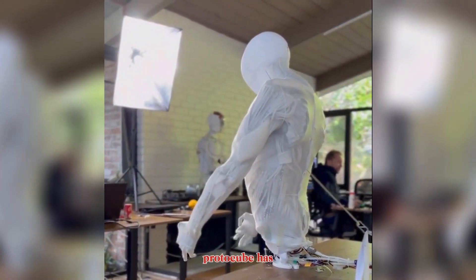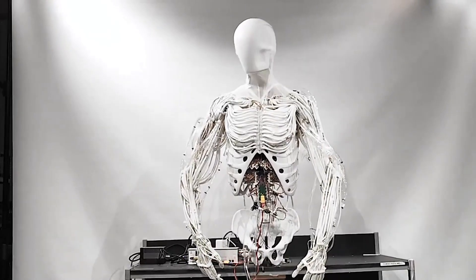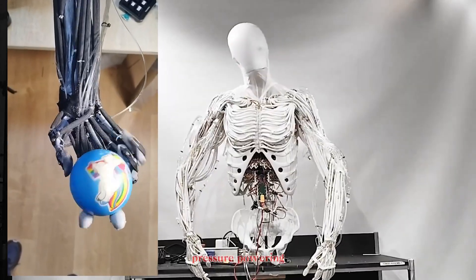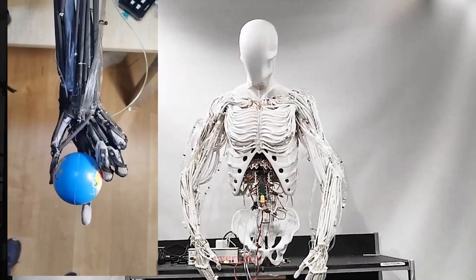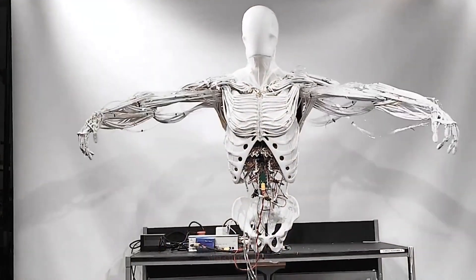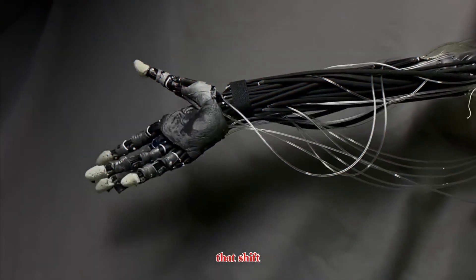At its core, Protoclone has what engineers call a synthetic heart — a 500-watt electric pump. It pushes hydraulic fluid through the body at high pressure, powering every contraction, every flex, every shrug. Current prototypes rely on pneumatics, but future versions are expected to transition to hydraulics. That shift will make Protoclone stronger, more efficient, and much quieter.